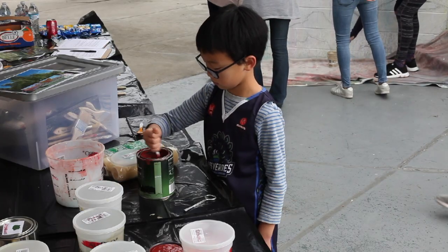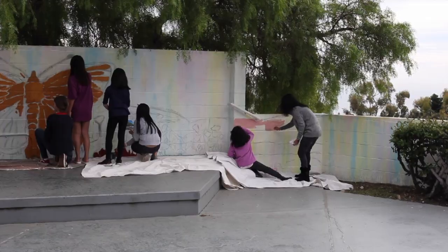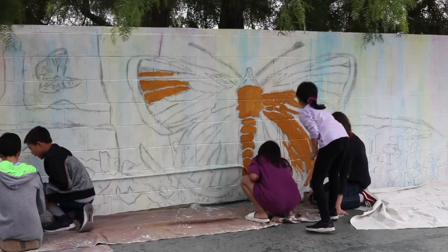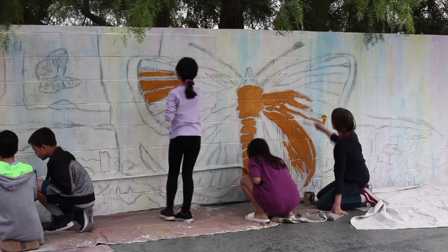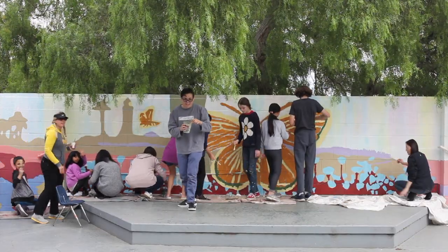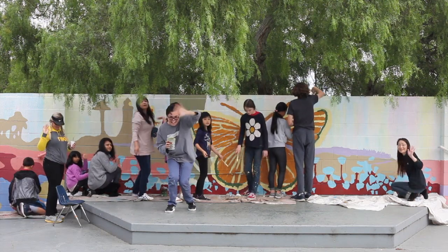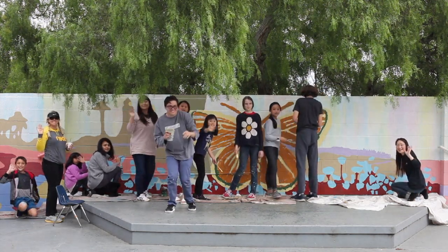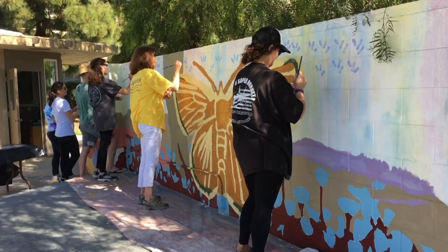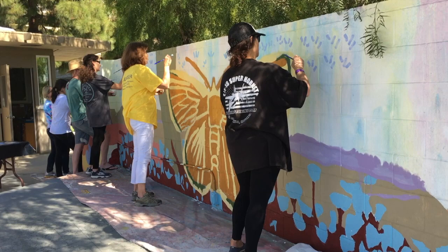The next time the volunteers met at the park, it was to block in the shapes drawn on the wall. For blocking, we used the complement to the finished colors but maintained the same values. An example of that is the blue butterfly would first be painted orange. In the end, flecks of the blocking color will be seen throughout the finished painting, which will help the painting feel more vibrant.